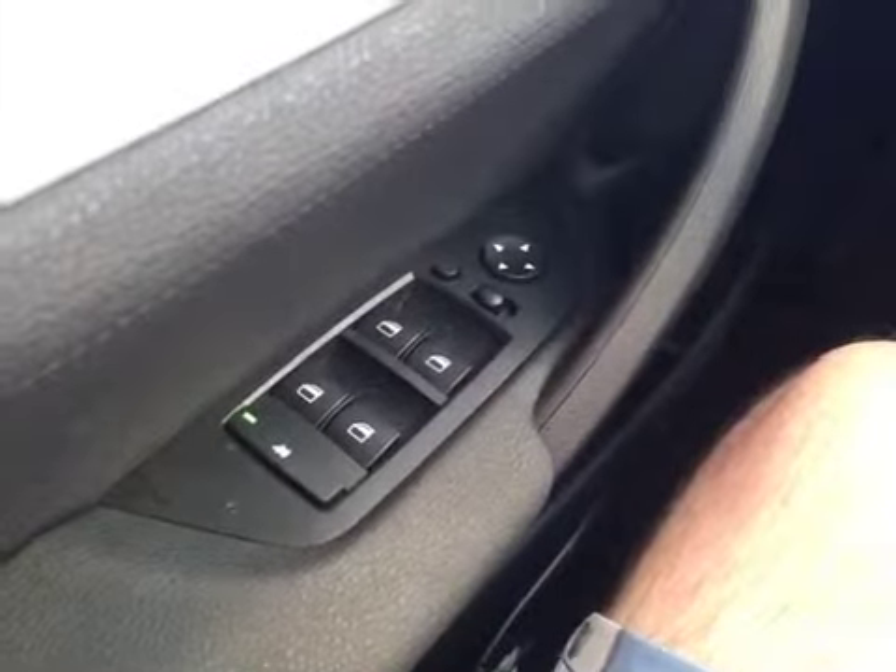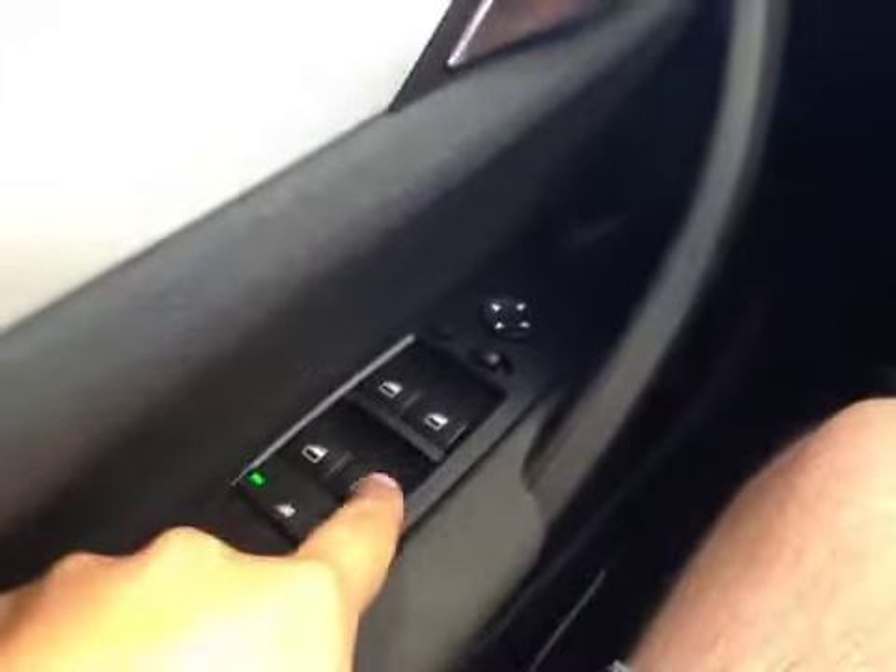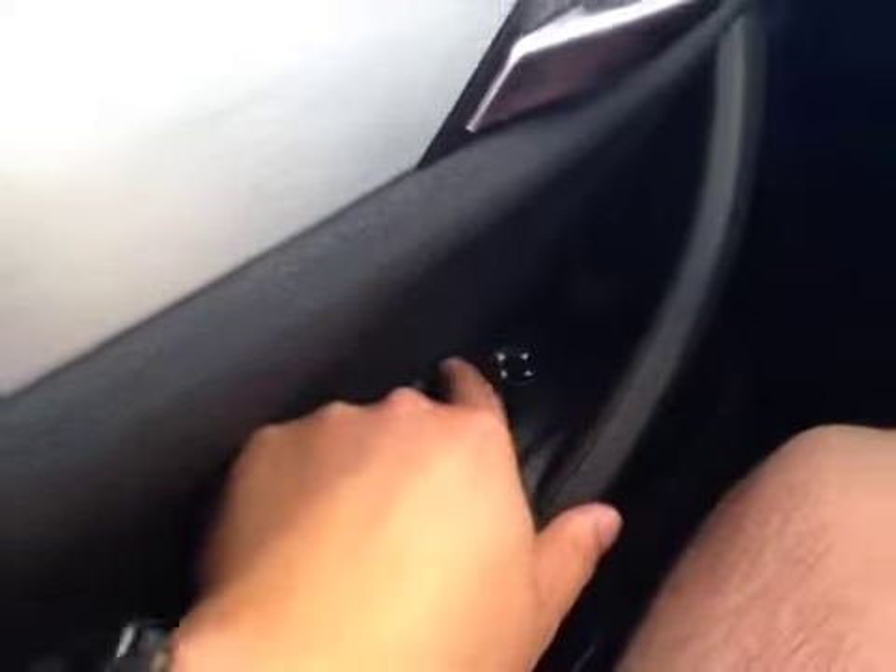Let's take a look at this vehicle from the driver's seat. You have your power windows, power mirrors, and your power folding mirrors.